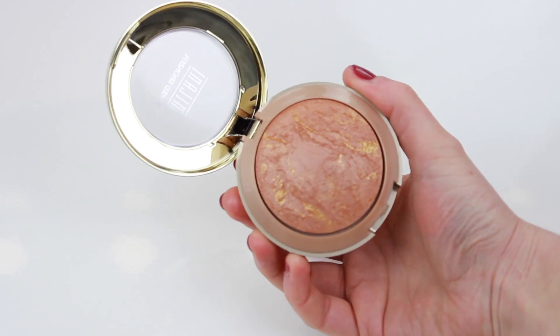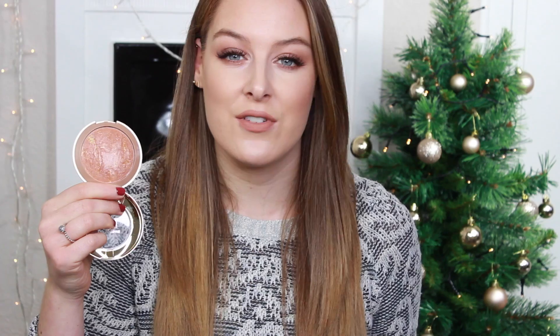I also picked up the Milani Baked Bronzer in the shade Glow, number 4. It comes in a similar compact to the blushes but bigger — it opens up and has a little brush inside and a mirror, which is really nice. This is more of a sheer illuminating bronzer, which I thought would be great for everyday when I don't want to wear a lot of separate bronzer and highlight. I've already used it a couple of times and I really love it.